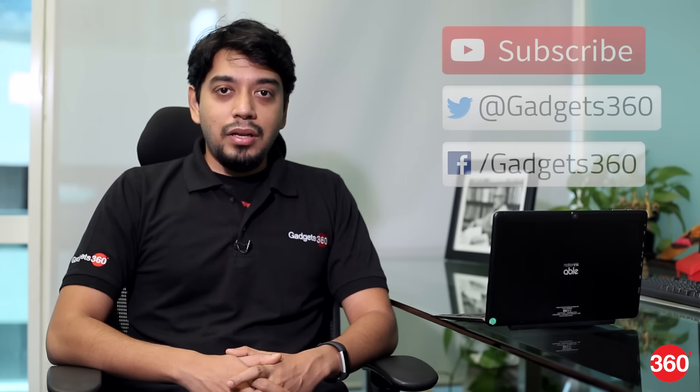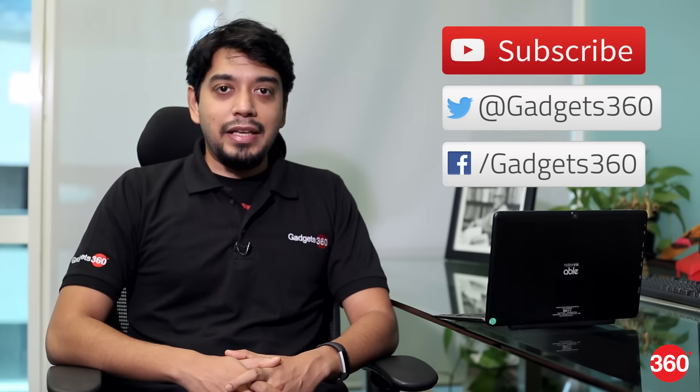So that was our review of the Notion Ink Able 10. Hit the thumbs up button, subscribe to us, and follow us on Twitter and Facebook at Gadgets360.